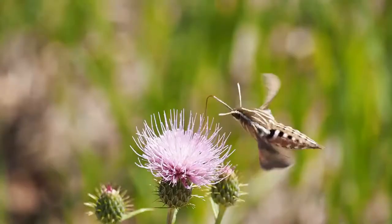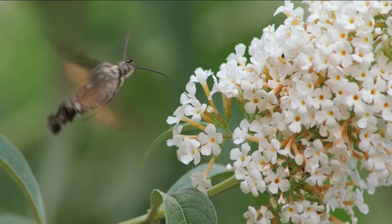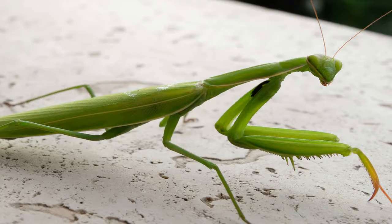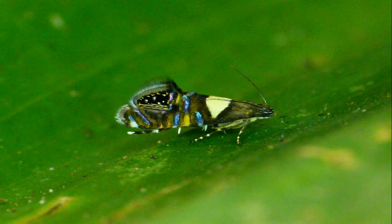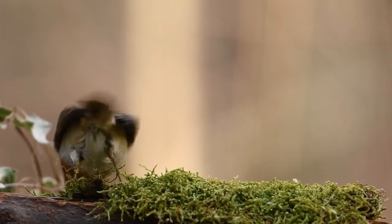Did you know some moths are well known for their ability to mimic other animals for the sake of survival? Some moths mimic less edible insects such as wasps, tarantulas, and the praying mantis. Some of them even mimic bird droppings.